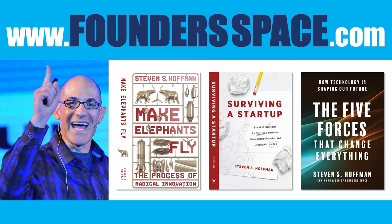I hope you enjoyed the talk. If you liked it, share it with your friends or subscribe to our channel. You can also come to founderspace.com and check out our three-month online startup program, as well as my books: Make Elephants Fly, Surviving a Startup, and The Five Forces. I'm also available on all the major social networks — just search for Founderspace.